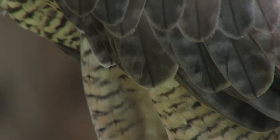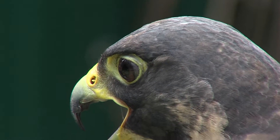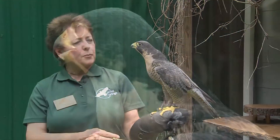She also has what looks like a helmet or a hood on her head — that black coloration. What it actually is is her rendition of sunglasses or sunscreen. It helps keep the glare from their eyes while they're traveling at such high speeds and flying after prey.